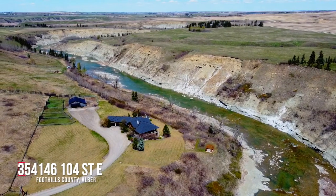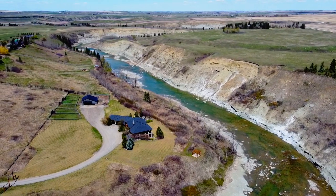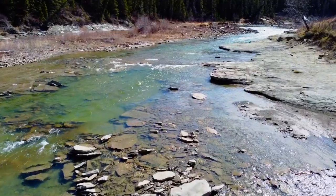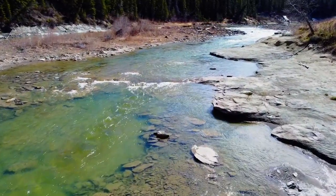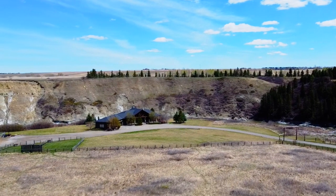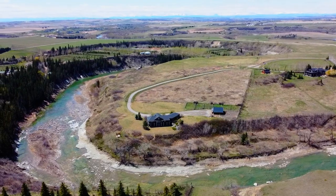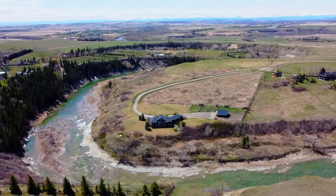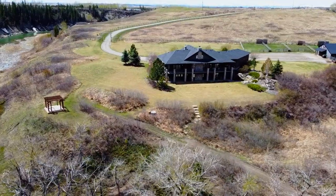Welcome to this breathtaking waterfront property in the rolling Alberta foothills. This riverfront country estate backs onto an environmental reserve and boasts gently sloping paths down to a quarter mile of the Highwood River. The property is adjacent to the reserve and river valley, making this parcel of land seem abundantly larger than its own ten acres. With stunning views of the river valley and towering 100-foot cliffs, it's a true private refuge.